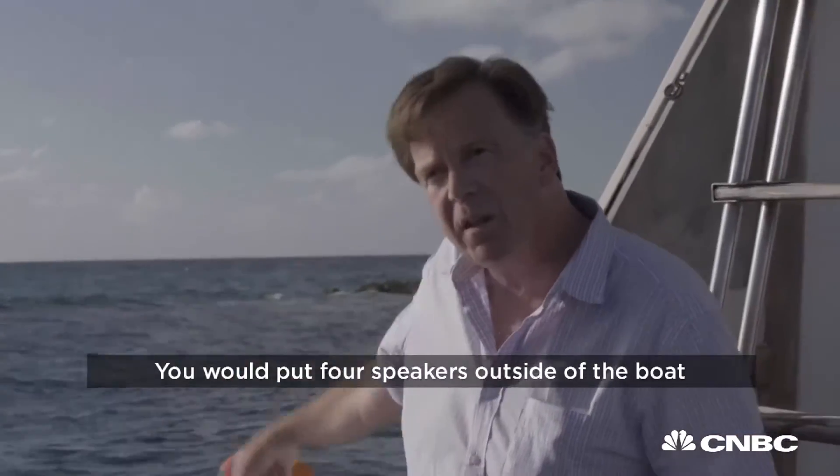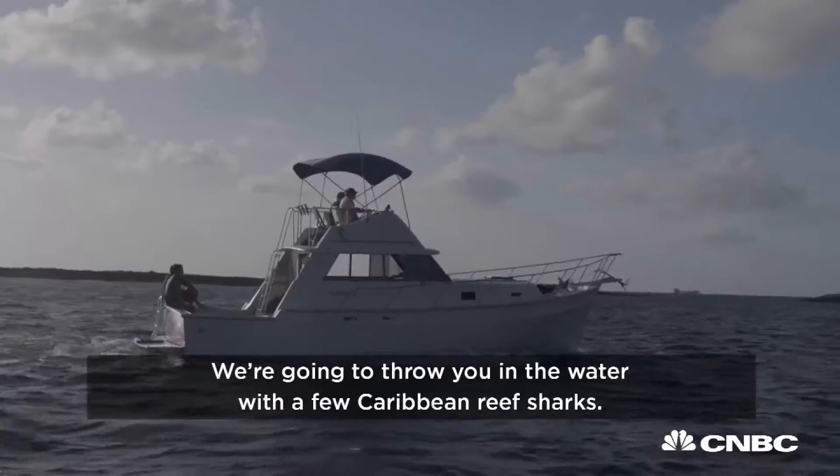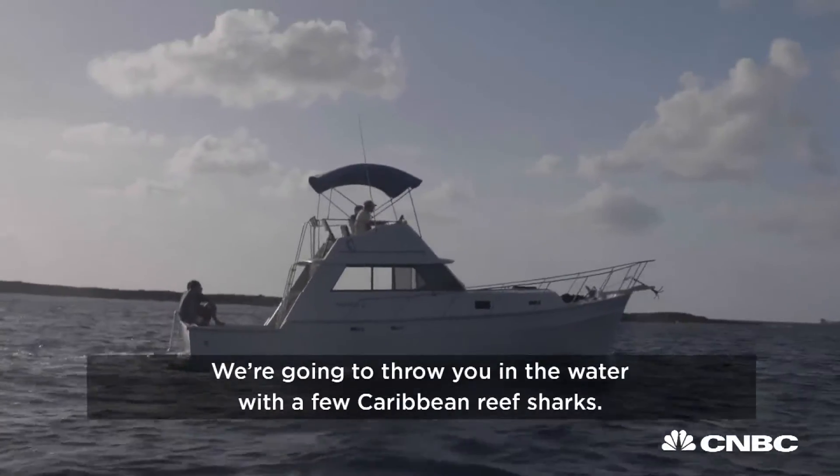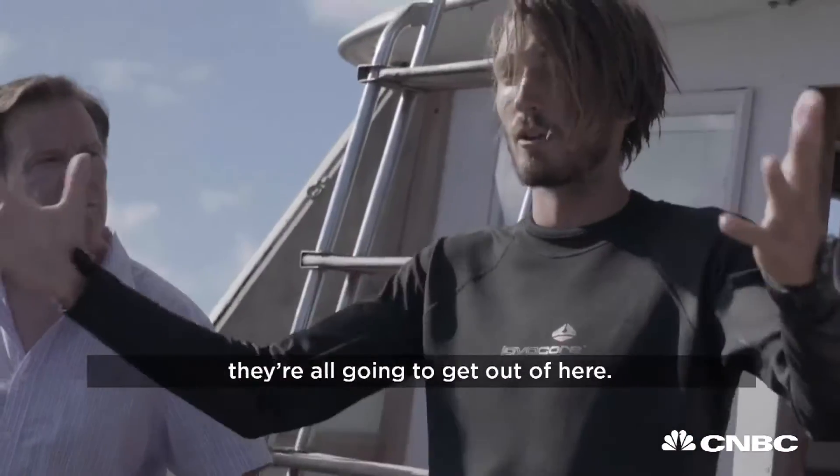You would put four speakers outside of the boat, and it will protect people around the boat for up to 40 meters. We're going to throw you in the water with a few Caribbean reef sharks. We're going to feed them, and once we put on this acoustic repellent, they're all going to get out of here.